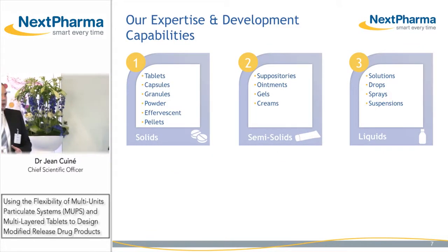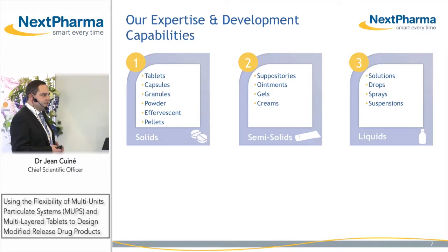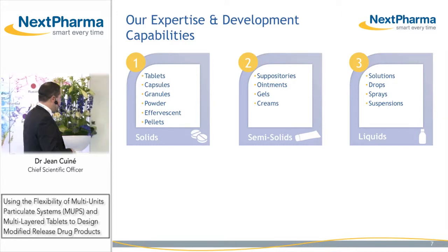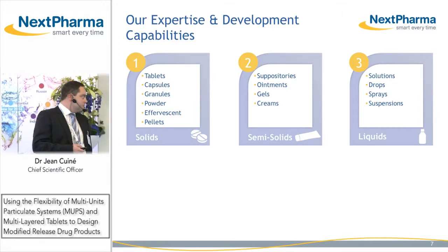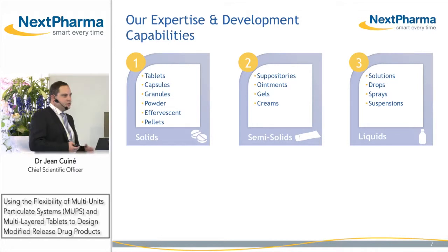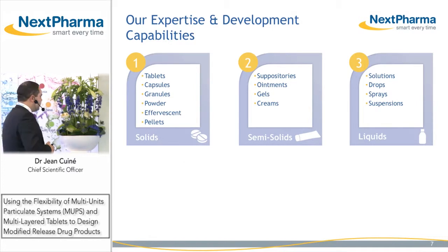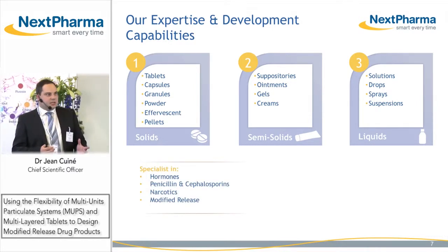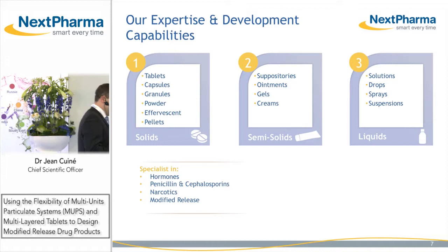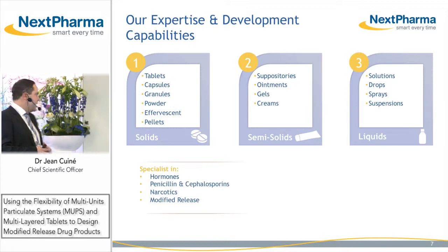Our expertise and development capabilities are around three areas: solid dosage forms with immediate release and modified release tablets, as well as pellets, capsules, granules, powders, and effervescents. We also work in the field of semi-solids with suppositories and topical dosage forms and non-sterile liquid dosage forms. We have specialties with a dedicated center and manufacturing plant in hormones, as well as in the field of beta-lactams with penicillins and cephalosporins, and we can handle controlled drug substances.